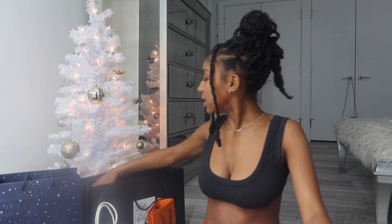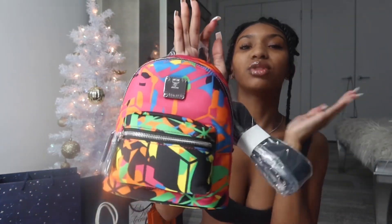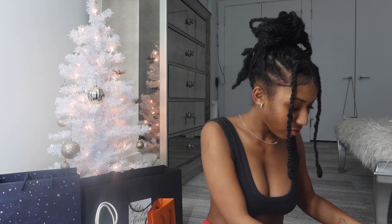Last but not least, I got something from Saks — a mini purse backpack from MCM, which is literally the cutest thing ever. I could wear this with anything because it has literally every color of the rainbow on it. I also did get some money for Christmas, but I'm not showing that.